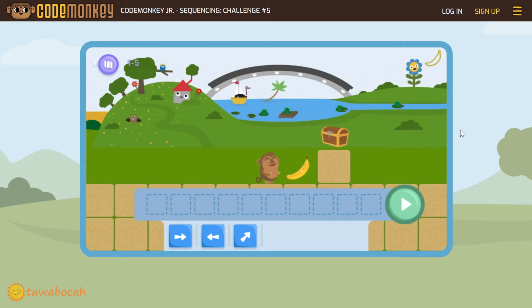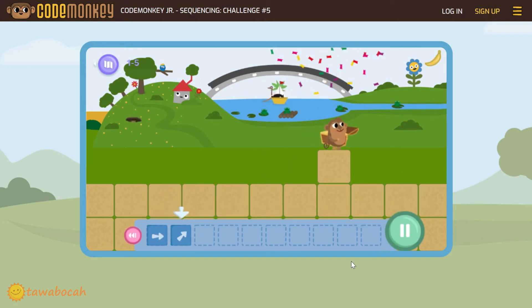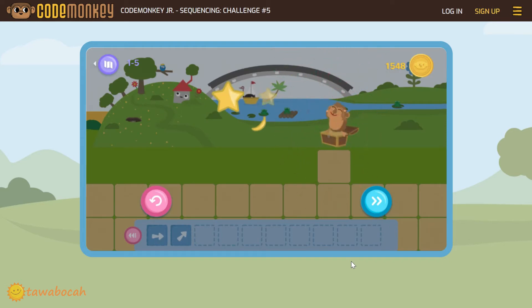This time, the treasure box is on top of a stone. To reach it, the monkey must move once to the right and jump once to the right. So now we have a new block — this arrow, which is used to jump. Try to arrange it: move right once, then jump right once. Good job monkey!